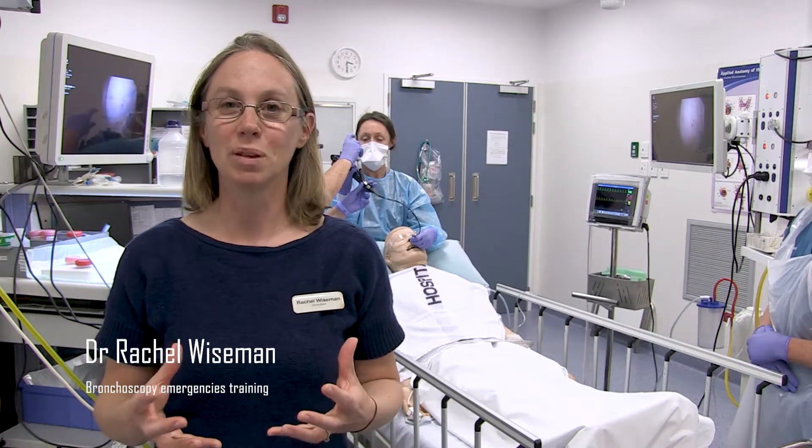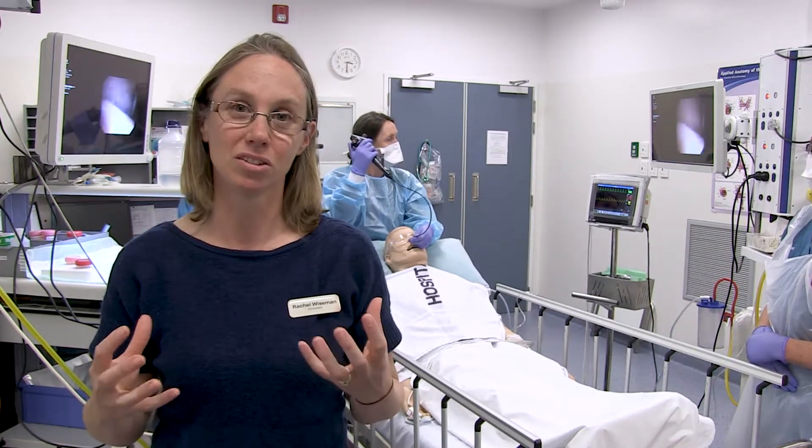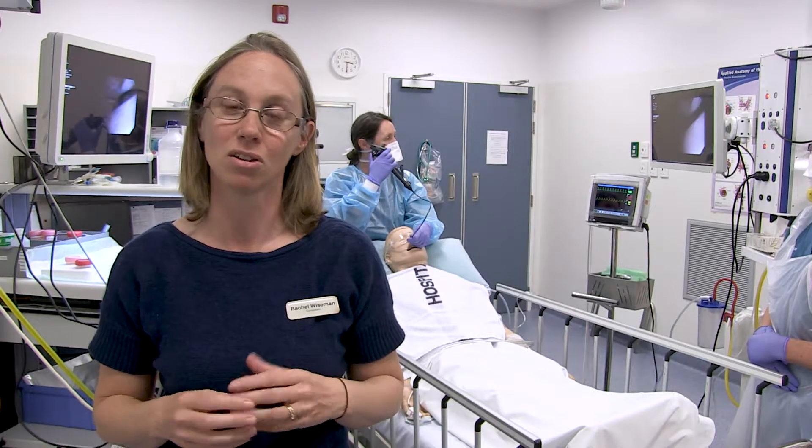In CDHB, bronchoscopy procedures are performed commonly. We do two to three every day. They're performed by the team in the gastroenterology day unit and the consultant respiratory physicians and our trainees.